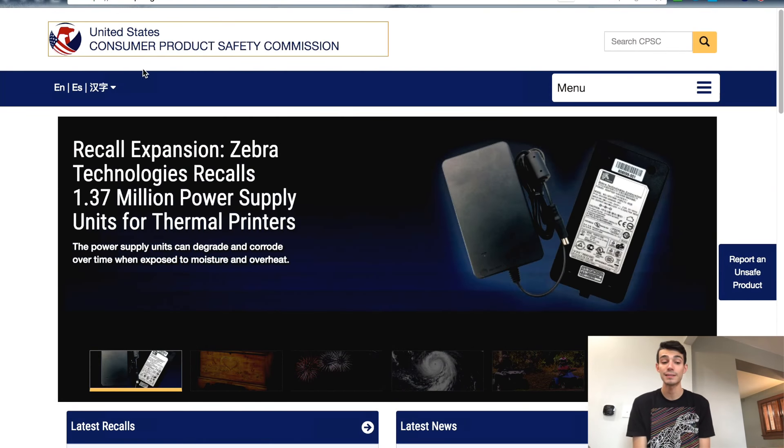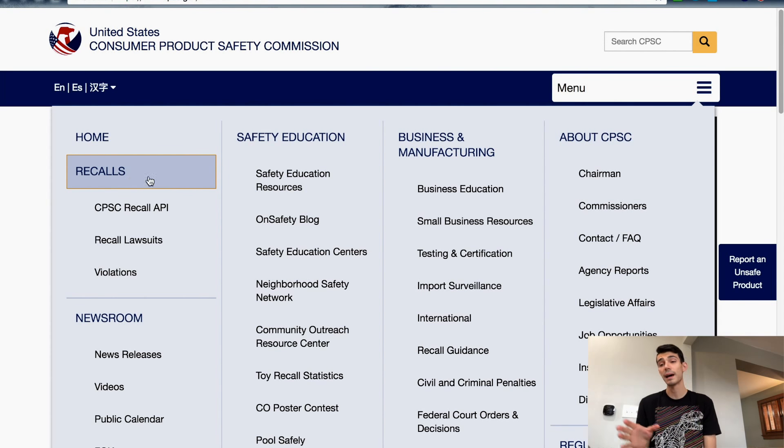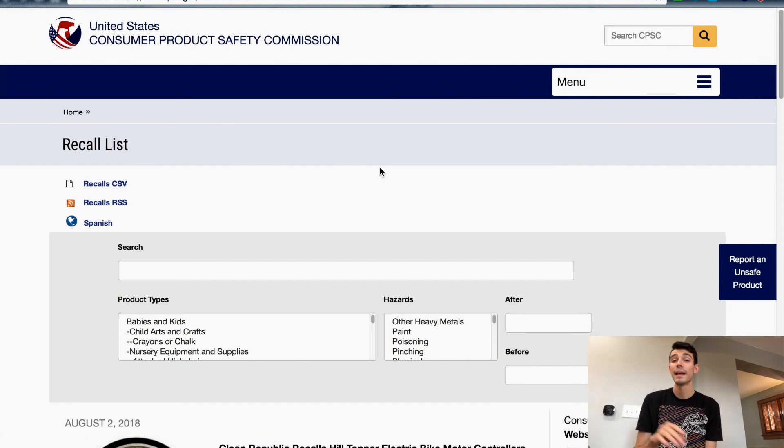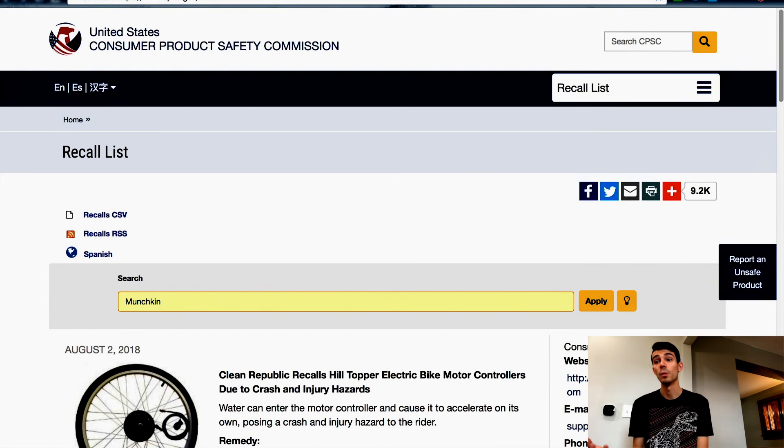First things I want to go over are the actual website itself. This is a government-run website and it is constantly updated with any national recall or item that you could get in trouble with for selling. So hop on over to cpsc.gov, go over to the menu tab, click on the recalls list, and just search for what you want.